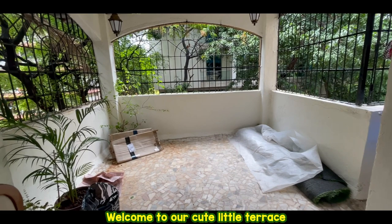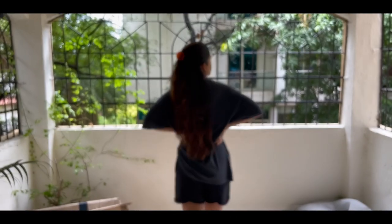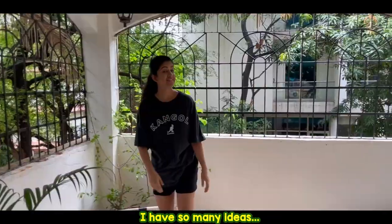Welcome to our cute little terrace. It's not looking cute right now but it will, trust me. But what to do with this place? Oh my god, I have so many ideas.